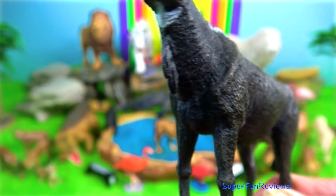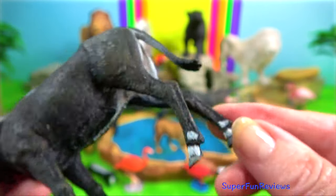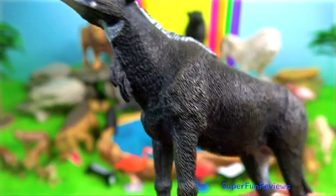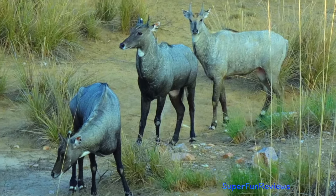The beautiful Nilgai is the largest Asian antelope. It has sturdy thin legs and a sloping back, a deep neck with a white patch on the throat, a short crest of hair along the neck terminating in a tuft, and white facial spots. Coarse hair hangs below the white patch forming a dewlap.